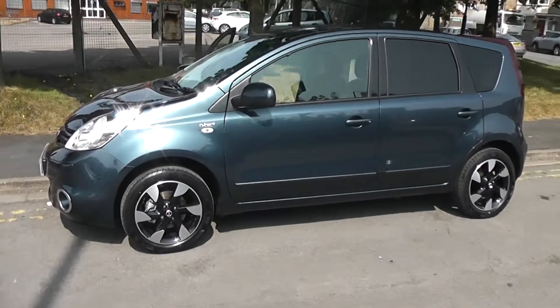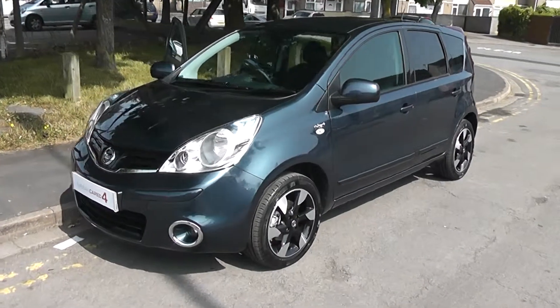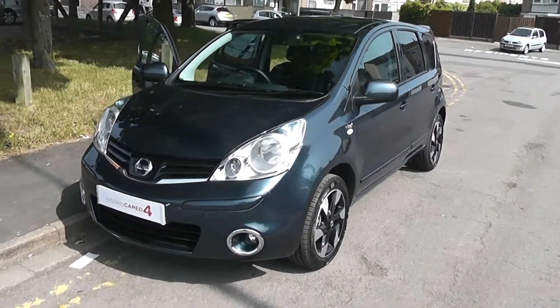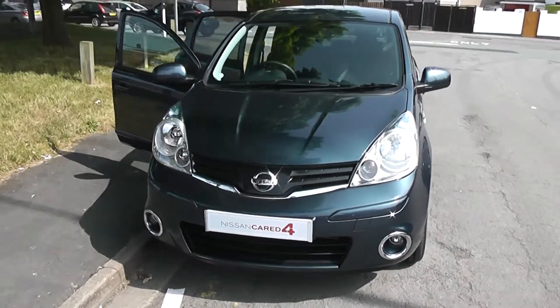Welcome to Wessex Garages on Pennywire Road in Bristol. We have a Nissan Note N-Tech Plus and this vehicle is part of our pre-registered range. Come on down for a test drive in this virtually brand new vehicle.